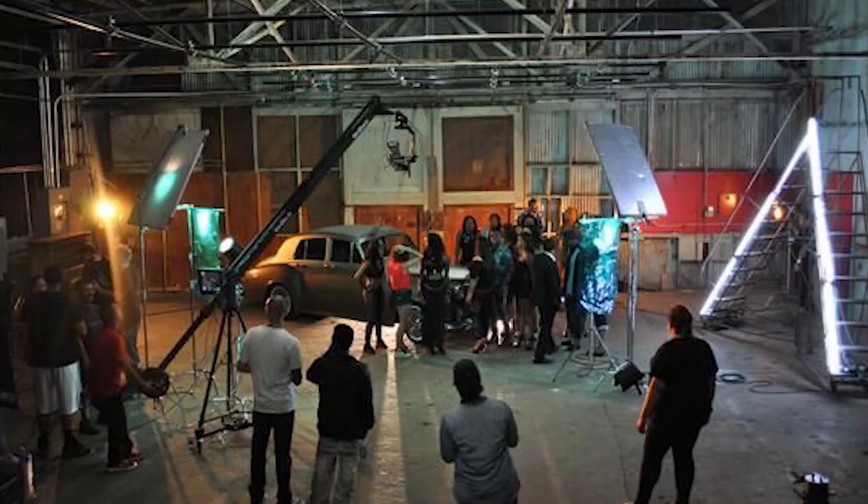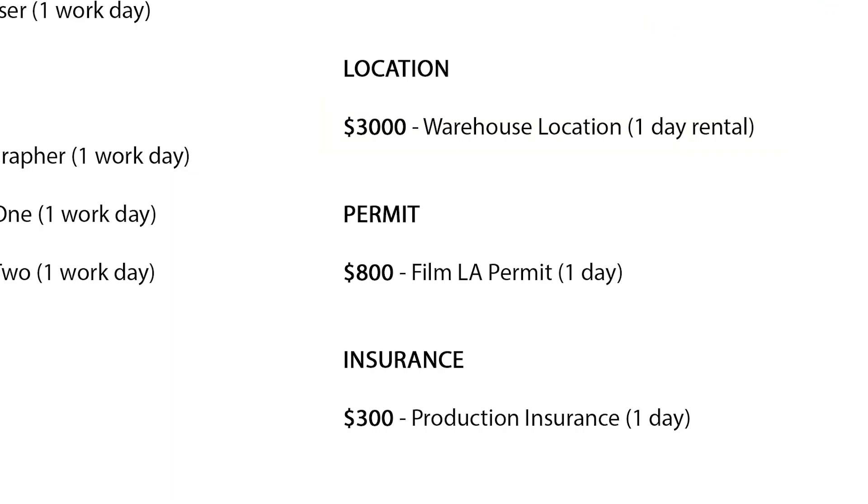As for the location, we shot at a popular shooting location called Studio 60, just south of downtown LA. The warehouse studio initially quoted us $3,000 for the day. Lastly, we paid $800 to the city of Los Angeles for our film permit via Film LA, and $300 to acquire $1 million worth of production insurance for the day.